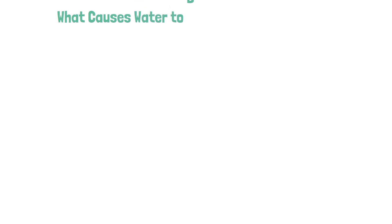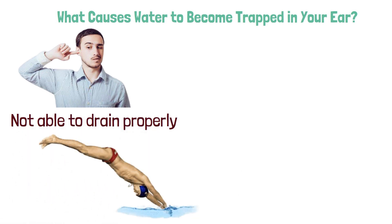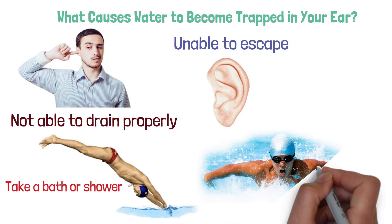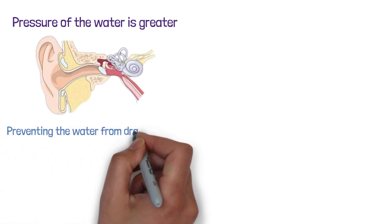What causes water to become trapped in your ear? Water can become trapped in your ear when it is not able to drain properly. This can happen when you jump into a pool or take a bath or shower. The water enters the ear canal and is unable to escape. Swimming with your head underwater can also cause water to become trapped, as the pressure of the water is greater than the pressure inside the ear canal, preventing the water from draining out.